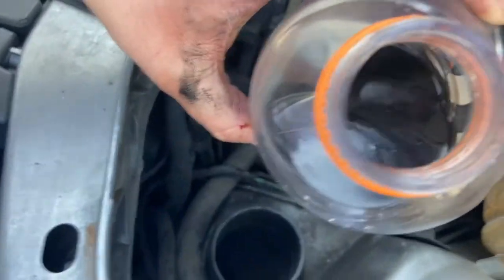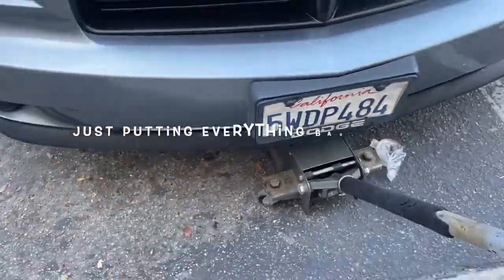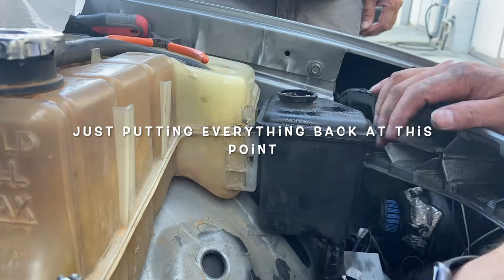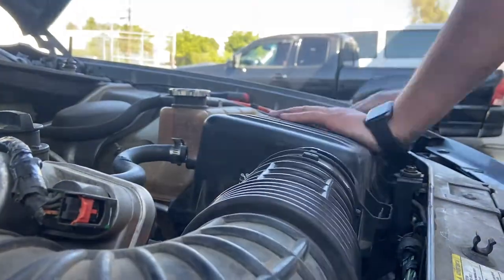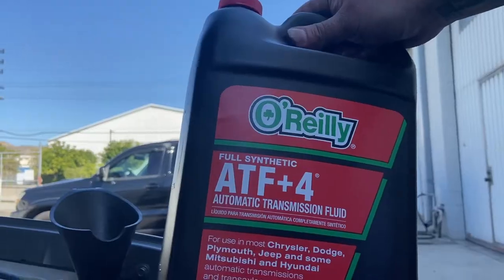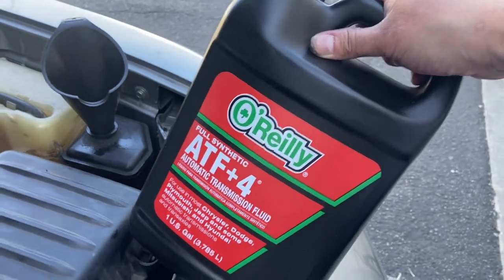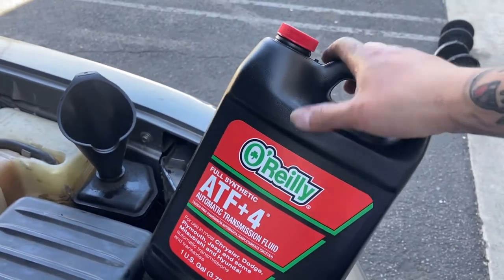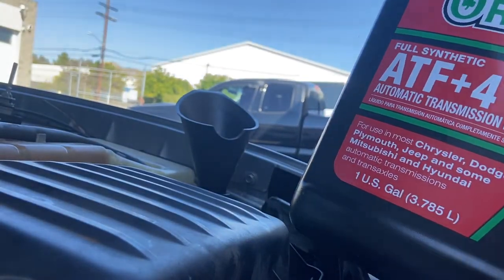Damn, it's black as shit. You ever seen black Gatorade? All right, let's lower this. For the power steering fluid, my uncle — who works at Dodge in a different city — I called him up and he said to use ATF-4, which is a transmission fluid. So let's put this in there and see if it does anything about that noise.